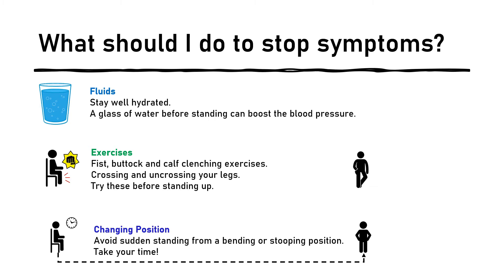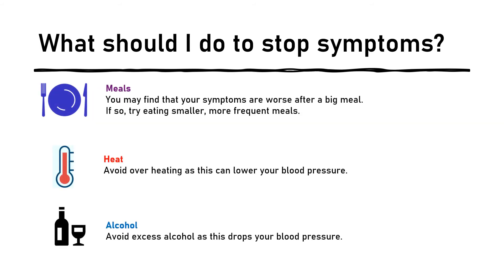Crossing and uncrossing your legs has the same effect. 3. Changing position: Avoid suddenly standing up from a bending or stooping position. Pause between changing your body positions and please make sure you take your time. 4. Meals: You may find that your symptoms are worse after a big meal — if so, try eating smaller amounts more frequently. 5. Heat: Try and avoid overheating, as this can lower your blood pressure. 6. Alcohol: Alcohol can lower the blood pressure, so be aware of this and avoid excess amounts.